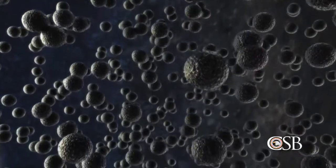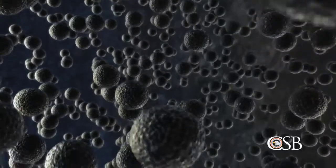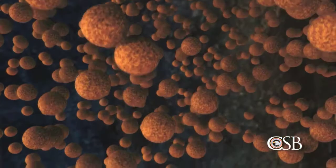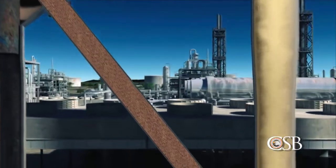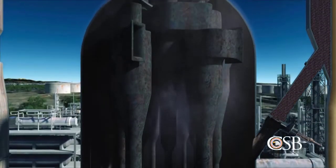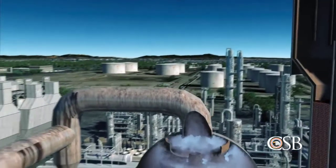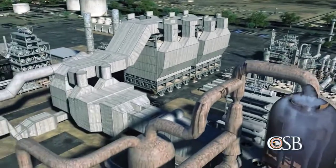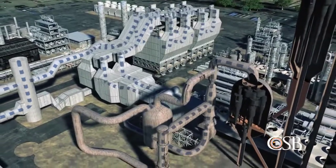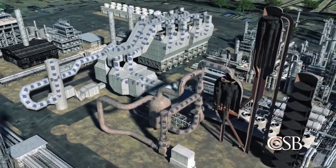During the reaction, a layer of carbon called coke forms on the catalyst that must be removed. Inside the regenerator, air is added, and the coke on the catalyst is burned off. The catalyst is then fed back to the reactor through a slide valve, and the cycle is repeated. When the coke is burned off the catalyst, this creates products of combustion called flue gas. The flue gas flows out of the regenerator and enters a system comprised of multiple pieces of equipment, which remove any remaining catalyst particles. The regenerator and flue gas system comprise the air side of the FCC unit.